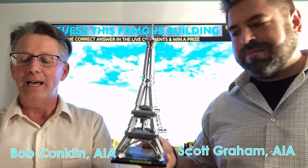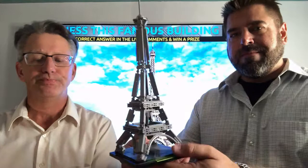This is a wrought iron lattice tower located in Paris, France. It's named after the engineer whose company designed and built the tower. The tower was constructed as an entrance to the 1889 World's Fair. The tower is 1,063 feet tall, still the tallest structure in Paris.